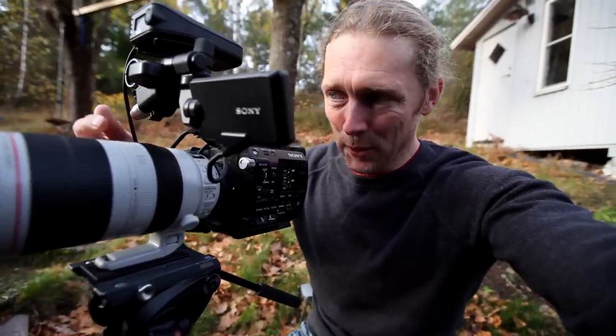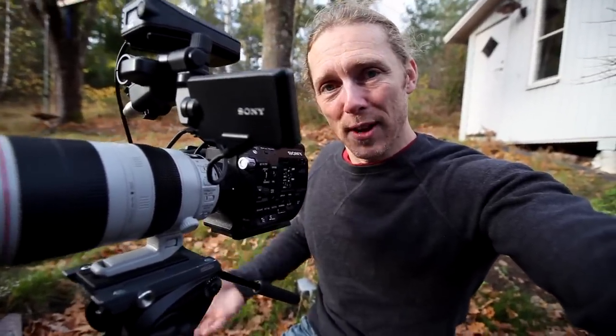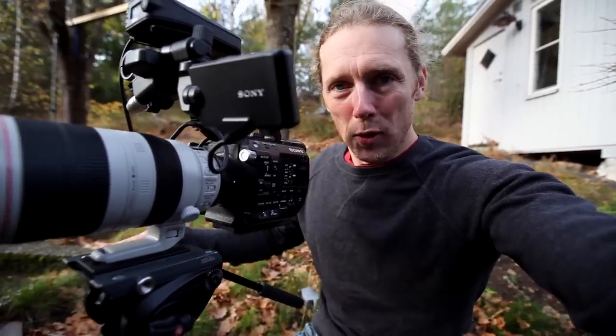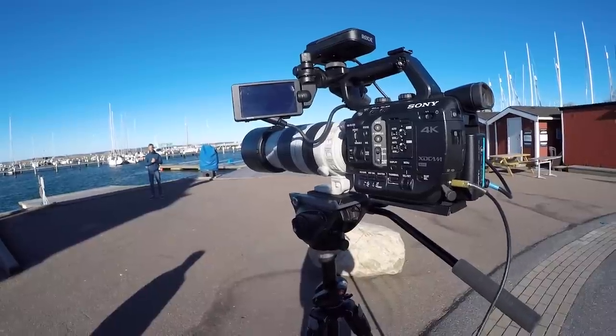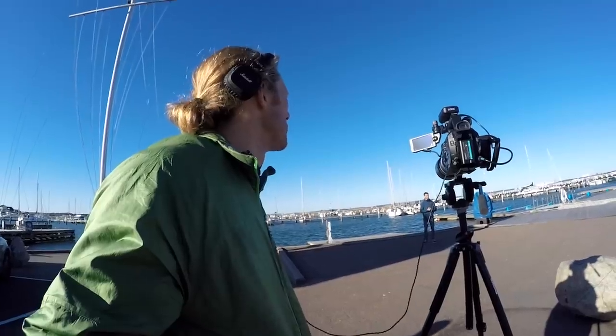If you're shooting an interview with a telephoto lens like this one, it does feel a little bit weird because you're so far away from the person you're talking to. But you have to remind them that even if you are shouting questions at them, they can still talk with a normal voice and you will hear what they're saying through the microphone and the headphones that you're wearing.